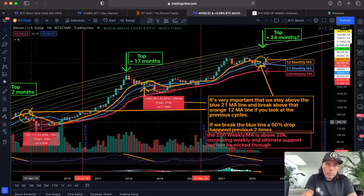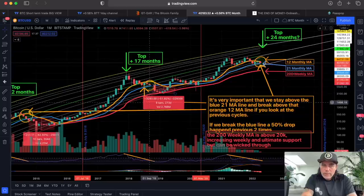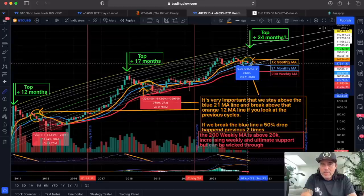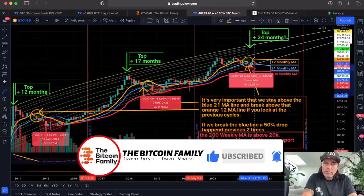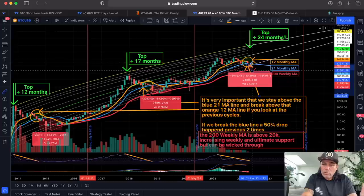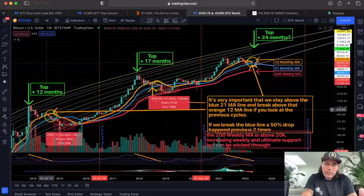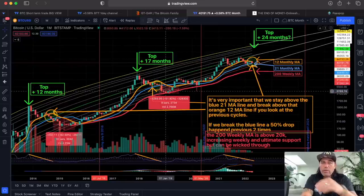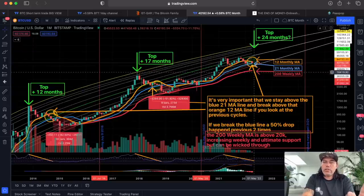The last times we broke that blue line, we dropped 62% below it. In the last bull cycle we dropped 51% below it. So if we were to break that blue line and drop 50%, that's not nice — that would bring us to the 20k level. We have the 200-week moving average there as support, but we could wick through that to even below 20k. If history repeats, we are fighting between the orange and blue line and then break downwards.